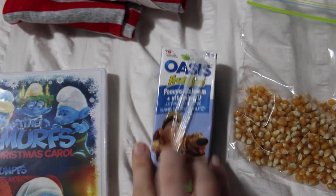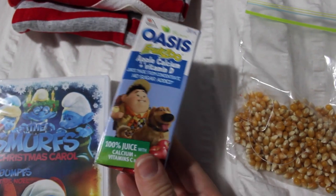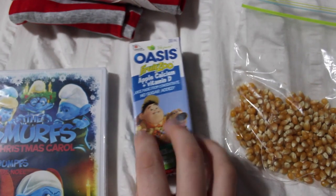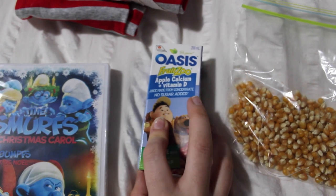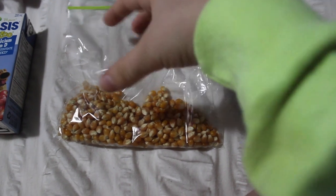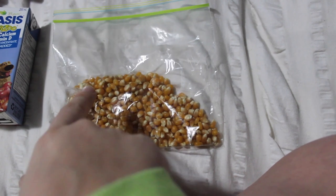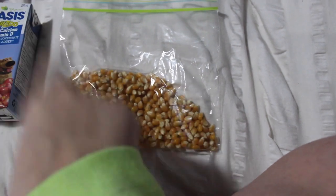I also wanted to include a little treat drink. I have the Oasis Fruit Zoo Apple Calcium and Vitamin D — just an apple juice. Caden loves apple juice and we don't give it to him all the time, so it's a nice little treat he can have with the movie. Then I also have some popcorn in a Ziploc bag. We have an air popper so we don't buy microwavable popcorn that often, so I just have some bagged here that we can pop and enjoy as a family. Caden loves popcorn, so I had to include it.